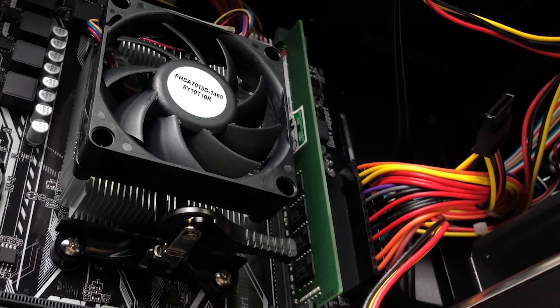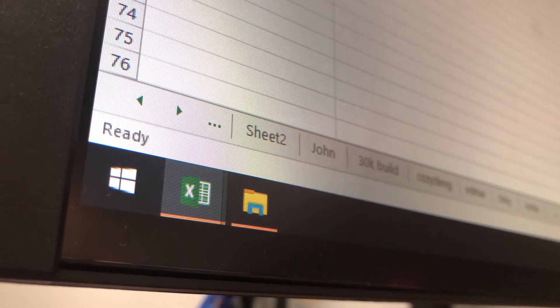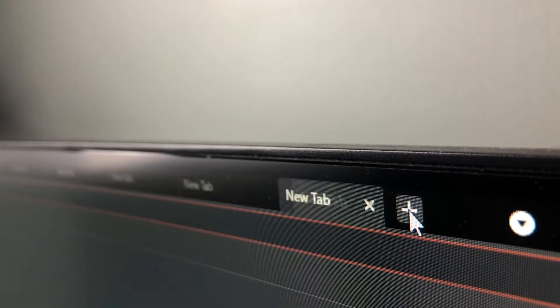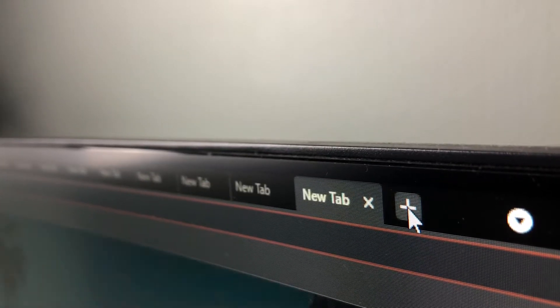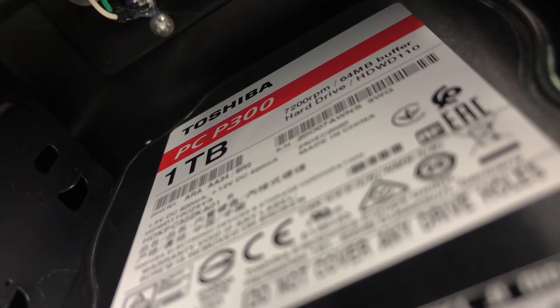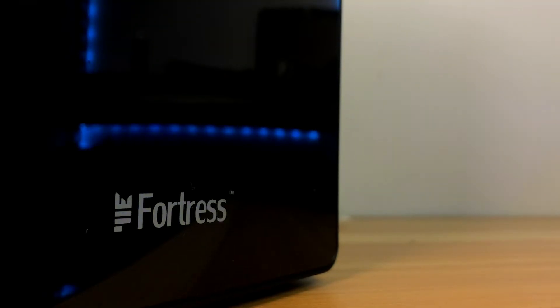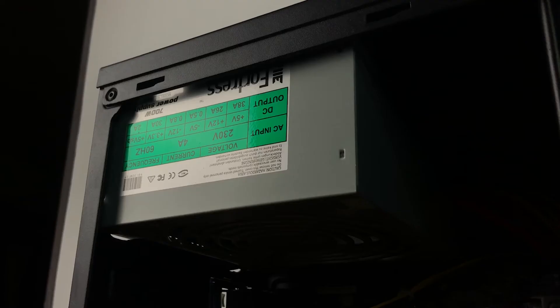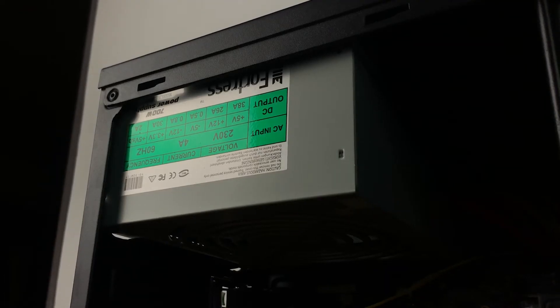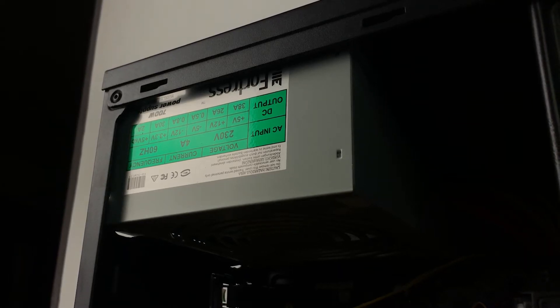For the RAM, we have a 16GB single stick running at 2600MHz. The client will mainly use this PC for spreadsheets and other RAM-heavy projects. So if 16GB is not enough, you can easily add another 16GB single stick since there is a vacant RAM slot. For storage, we have a 128GB SSD to serve as the boot drive and a terabyte hard drive for mass storage. Lastly, the case — what we have here is a Fortress case which includes a 700W generic power supply. I really don't recommend generic power supplies, but for this case — no pun intended — I think it will do just fine given the components are not that power hungry.